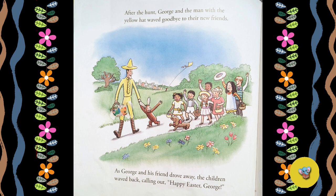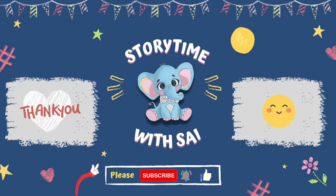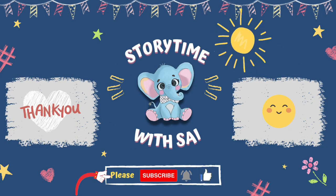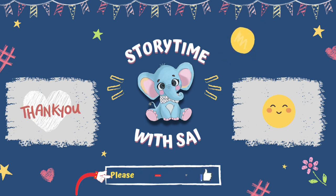What is your favorite part of the story? My favorite part of the story is where George was mixing the colors to make different colors for his eggs. I hope you liked the story. Thank you for reading with me. See you next time.